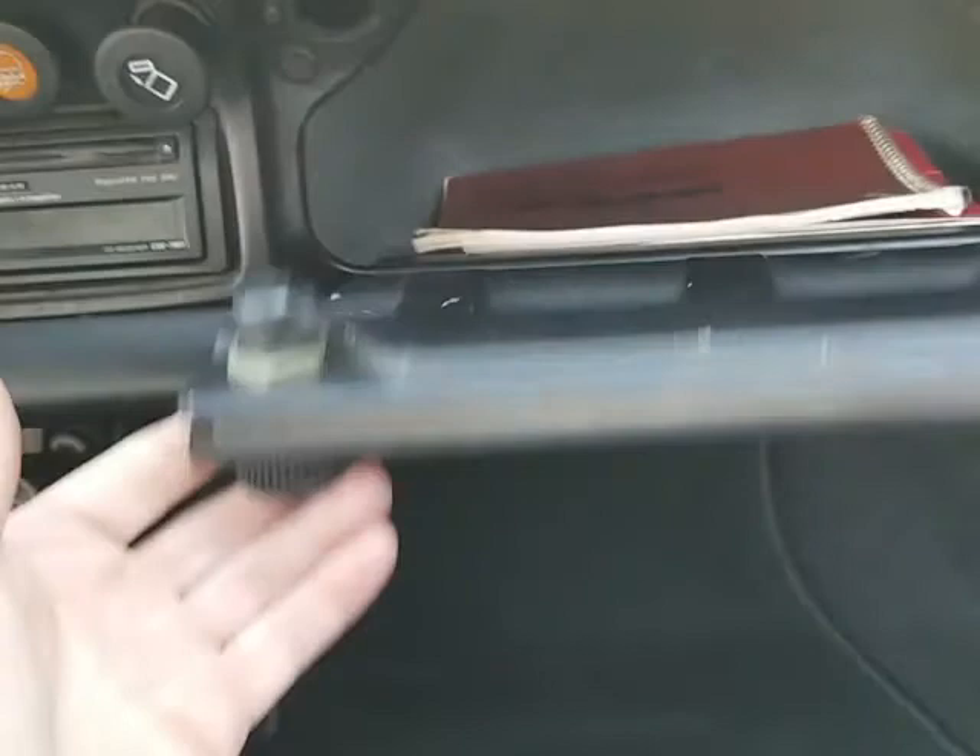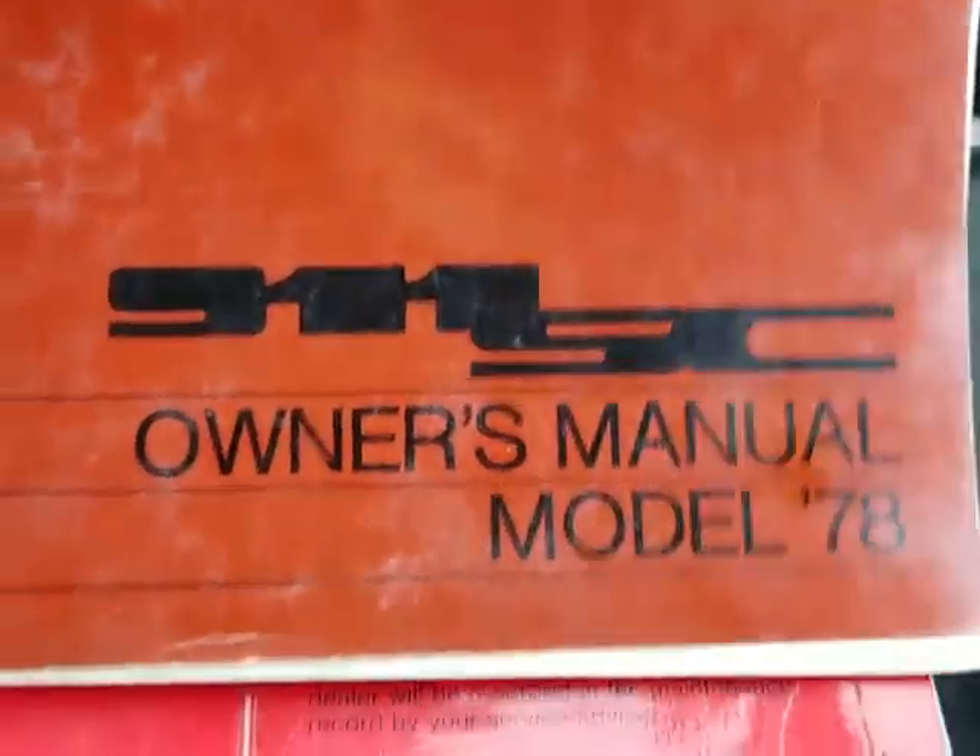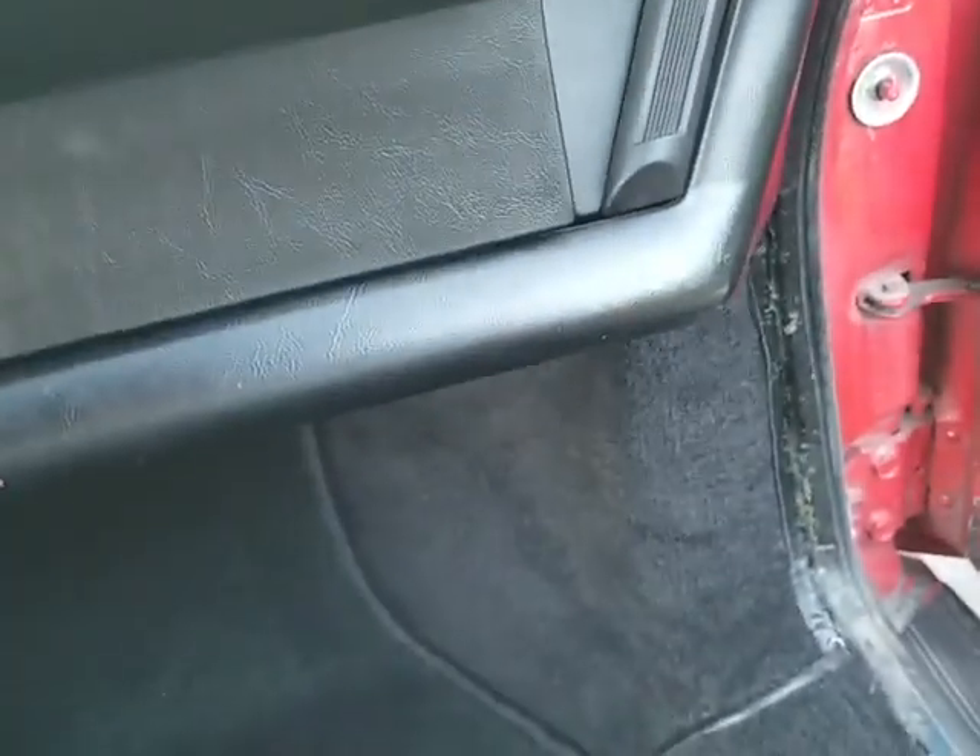The glove box is in pretty good shape. It's got the original owner's manuals — 1978 911 SC. A couple things in the glove box: light bulbs and a few other items.